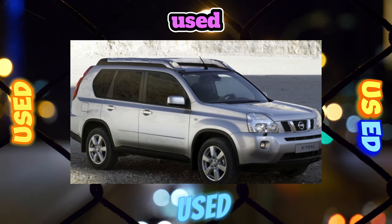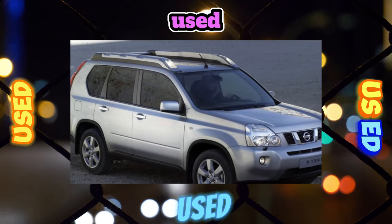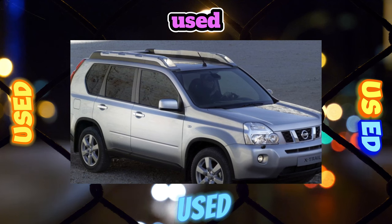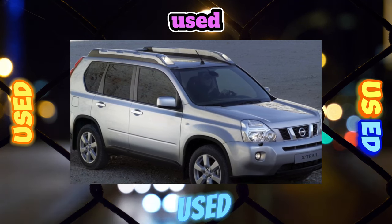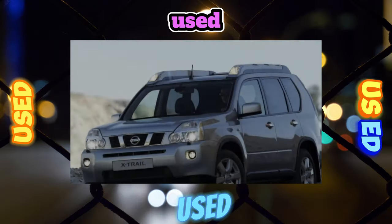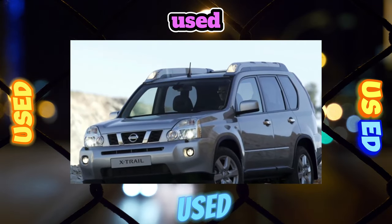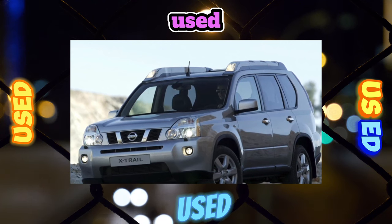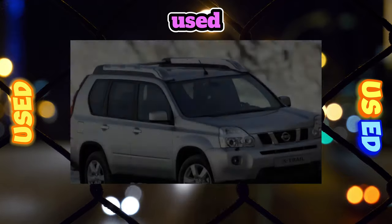The range of power units on the X-Trail does not shine with variety. In the engine range, the 2.0-liter MR20DE gasoline engine producing 140 horsepower and the 2.5-liter QR25DE producing 169 horsepower are adjacent to the 2-liter M9R turbo diesel available in two power options: 150 or 173 horsepower.